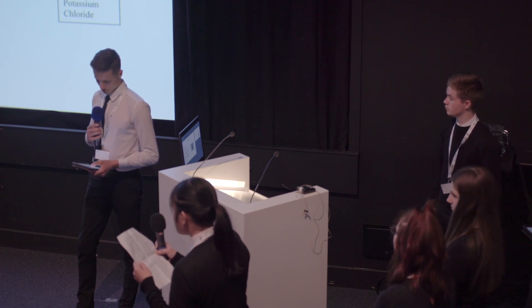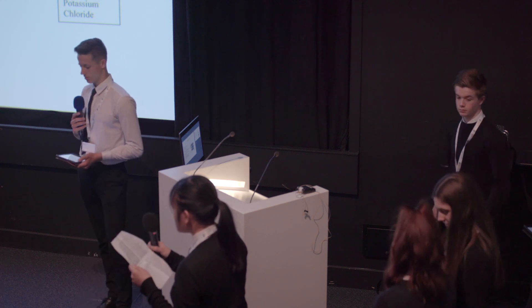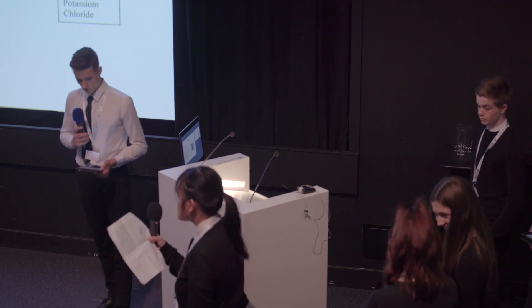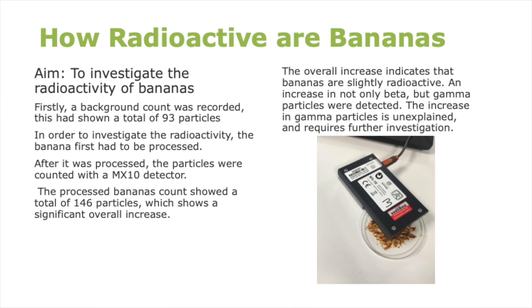First up is an S3 student to speak about their experiment of measuring the radioactivity of bananas. For my British Science Week physics project, I decided to investigate radioactivity in bananas, as I heard that bananas are radioactive.